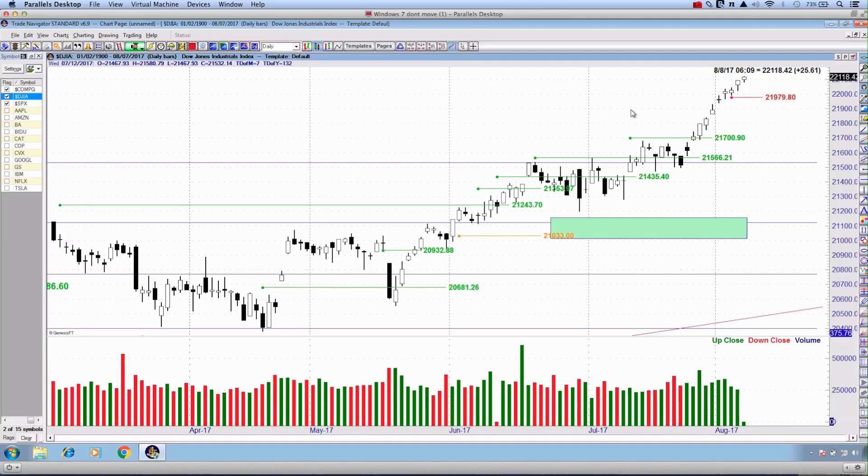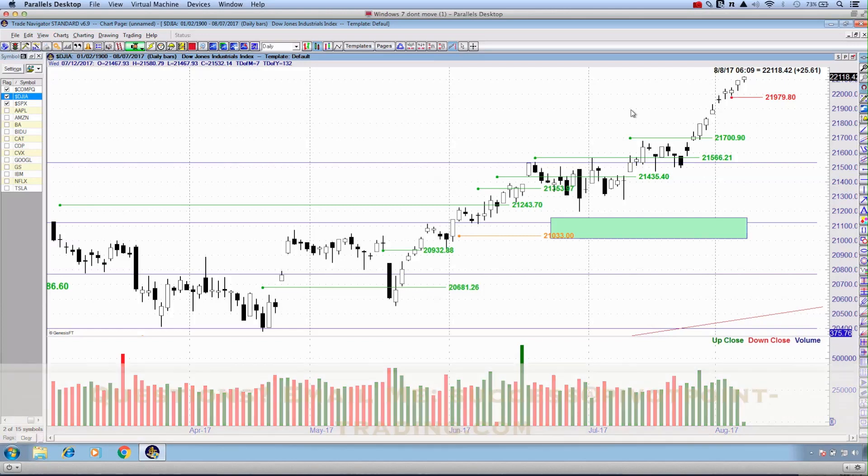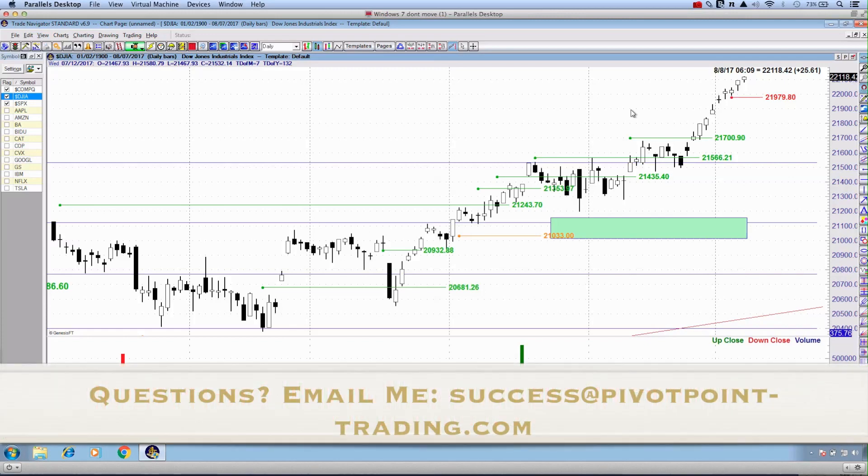Thanks a lot for joining me on this Monday afternoon, dated the 7th of August 2017. If you have any questions whatsoever, please don't hesitate to email me. My personal email address is success@pivotpoint-trading.com.